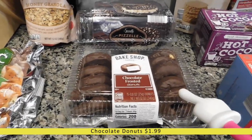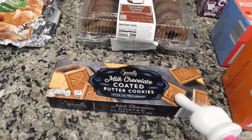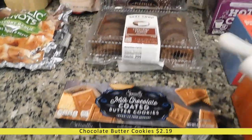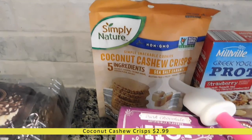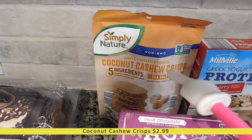Then we did get some chocolate donuts — my kids like donuts, so we grabbed these for them. Down here I have these milk chocolate coated butter cookies. I like these so I picked them up. Back here we have some coconut cashew crisps. My husband picked these out — they are sea salt caramel flavored and he wanted to try them as a snack.